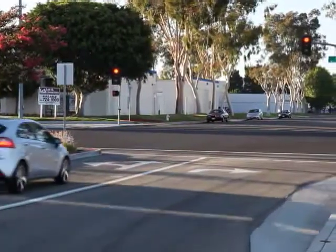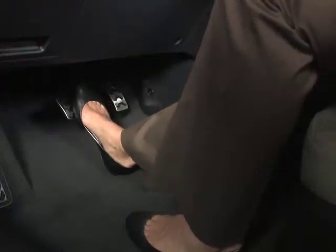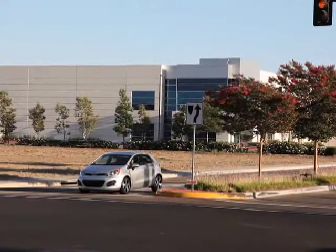Say you're coming to a stop light or you're stuck in a traffic jam. By simply pressing the brake pedal and bringing the vehicle to a complete stop, the engine will automatically stop.